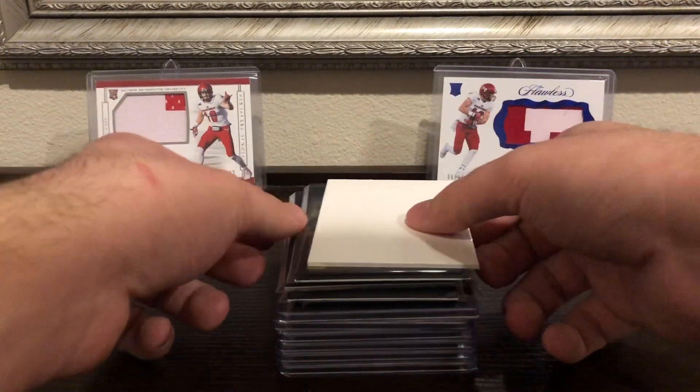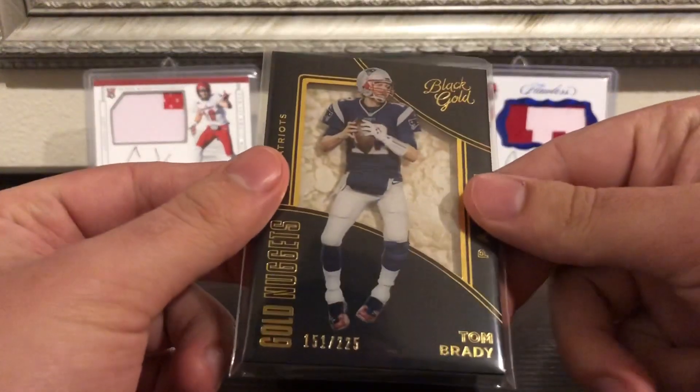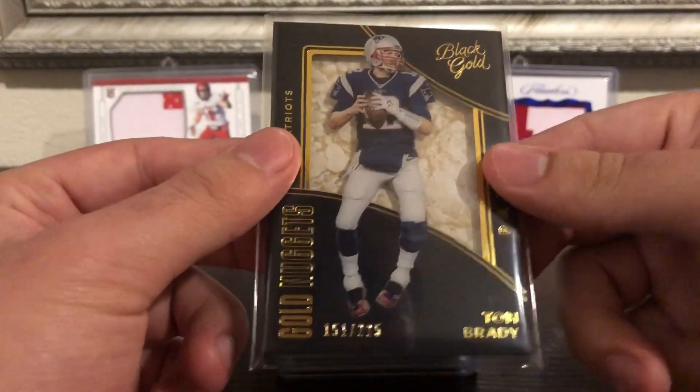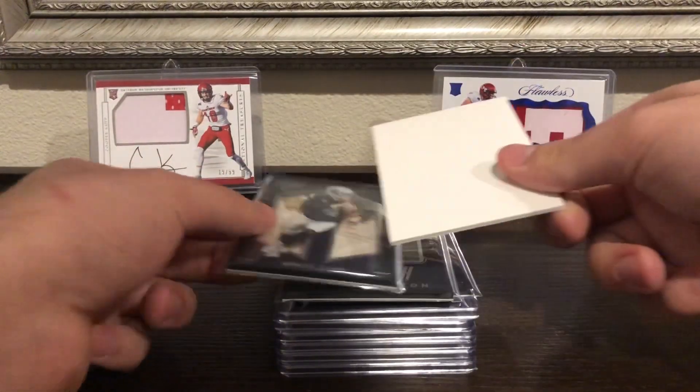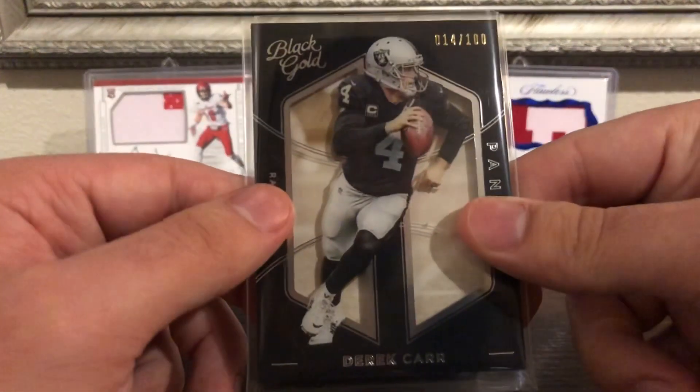So I'll show you the numbered cards first. We got a Brady out of 225, and next up we got a Derek Carr out of 100.